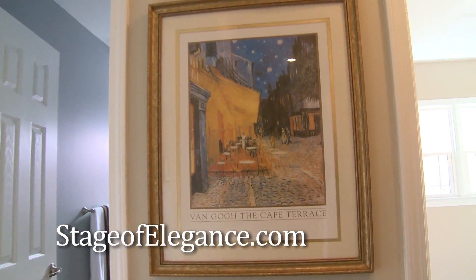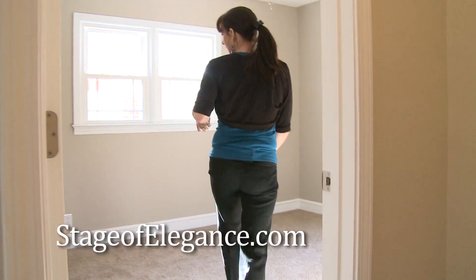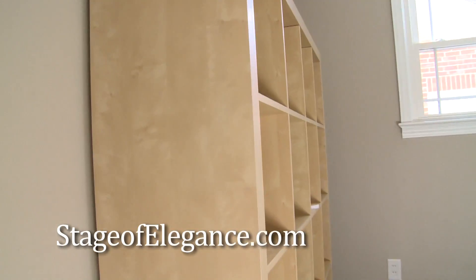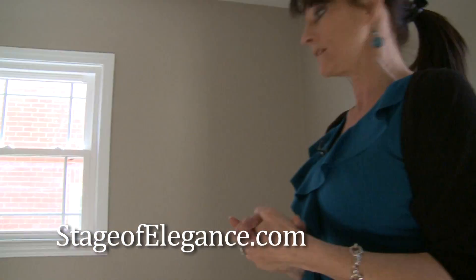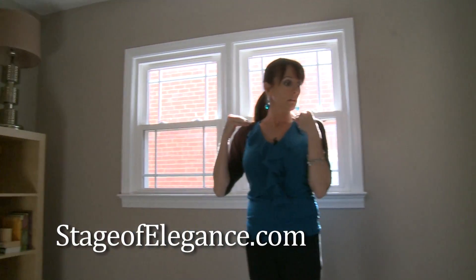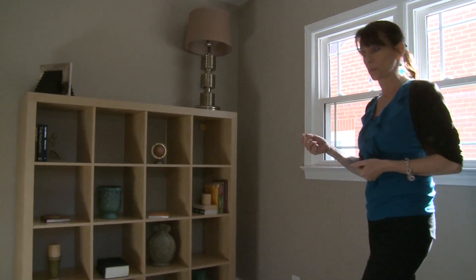Since it is four bedrooms and most homeowners now have an office, I added a bookcase and could put a desk in here. Their budget did not allow for that, but I did at least want the potential buyers to see that this is going to be used as an office as well.